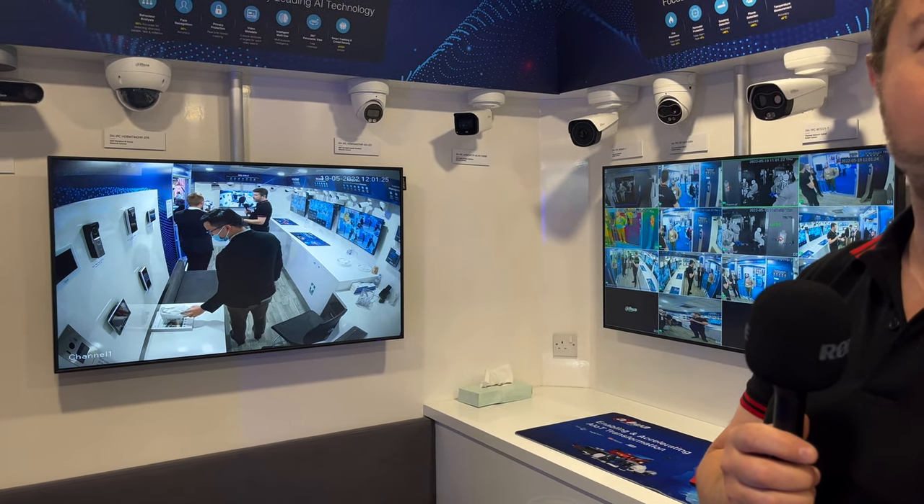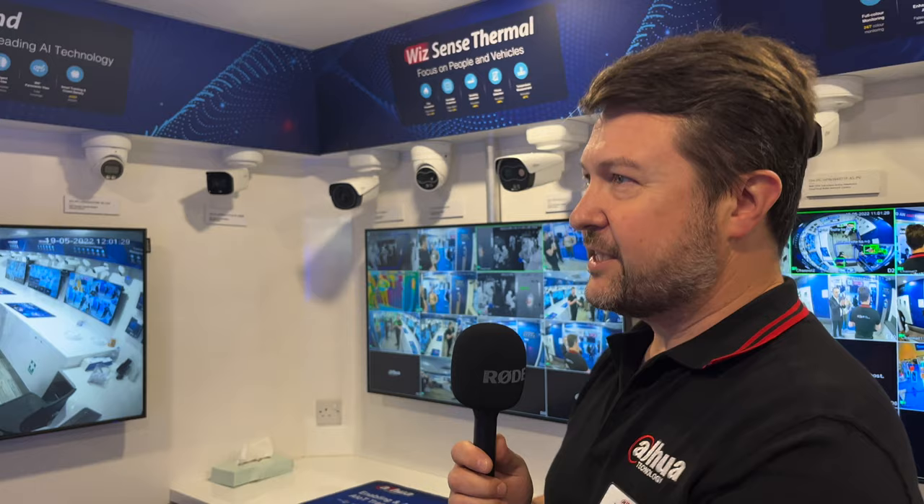This is the innovation van one. We took delivery of this 18 months ago. Through the success of this van, we ordered a second van to enable us to support our customers across the UK and Ireland. You'll also see other Dahua innovation vans across Western Europe and across the world. Let's just take a walk around the different sections of the van.